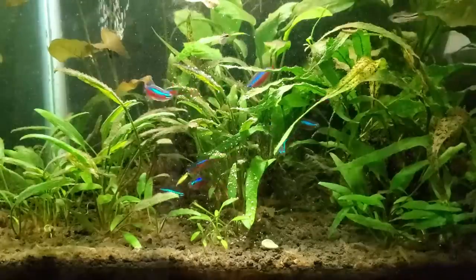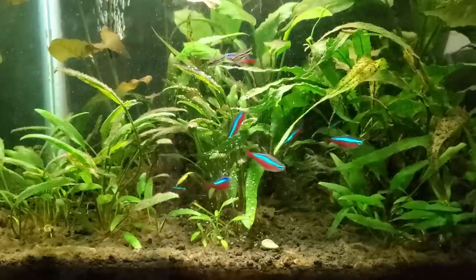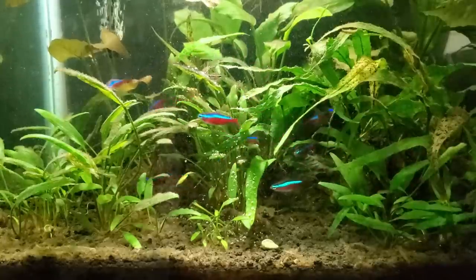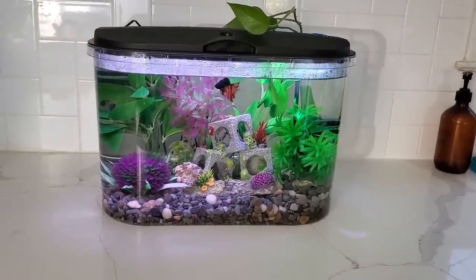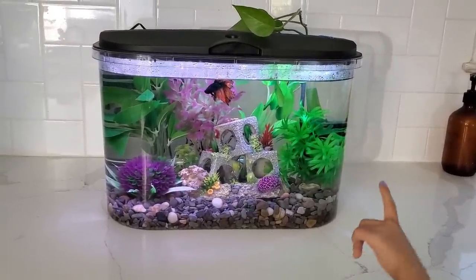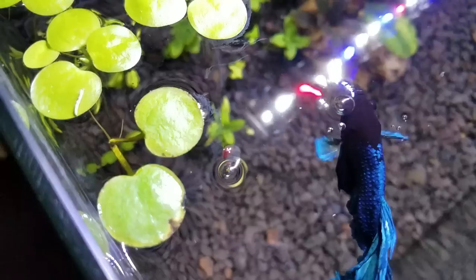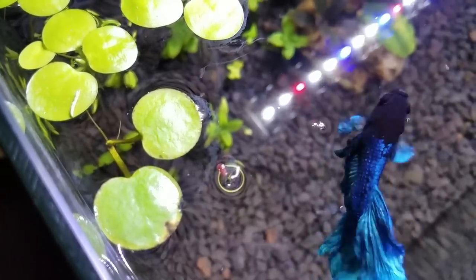Now obviously, you don't have to feed as many different foods as I do, but the main takeaway is definitely make sure you provide some variety in your fish's diet, because otherwise they may suffer from nutrient deficiencies, which I actually saw with my friend Zelda's betta. If you're curious about which foods I like to feed my betta fish, check out this video over here. Otherwise, take time to enjoy your aquariums, and I'll see you in the next video.